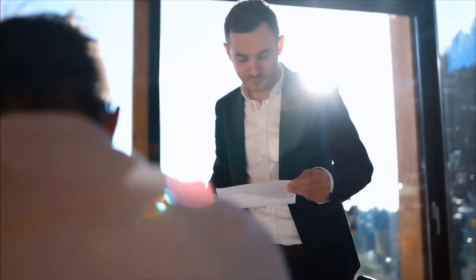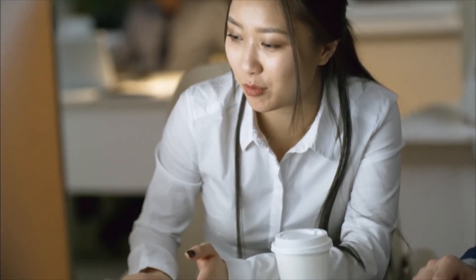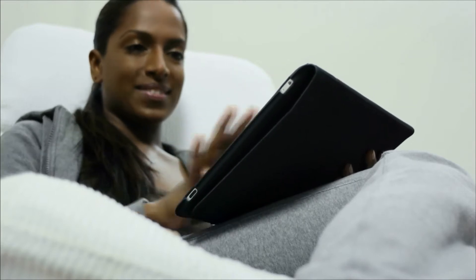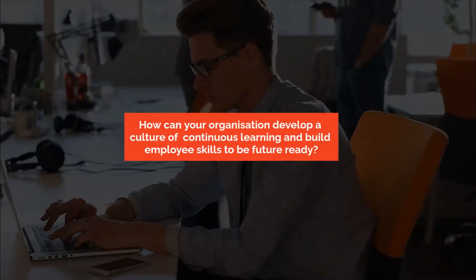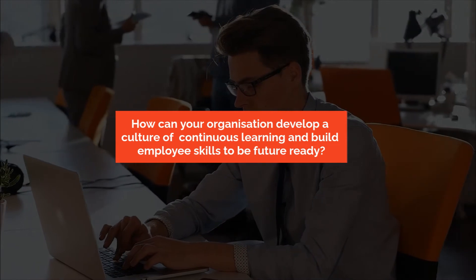Business is changing faster than ever before, and the need for skill development is crucial to keep up with the pace of change. Without effective learning solutions, you risk being unable to equip learners with the skills they need for the organisation to succeed both today and in the future. So how can your organisation develop a culture of continuous learning and build employee skills to be future-ready?